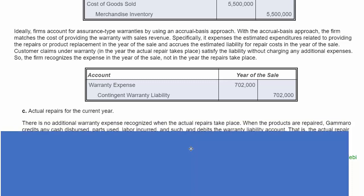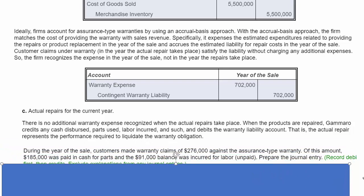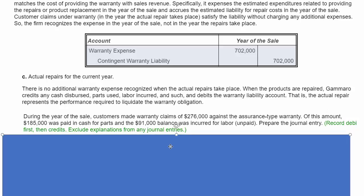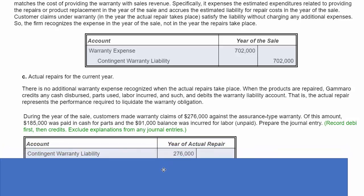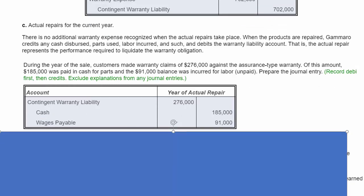Then we incur actual repairs for the current year. There's no additional warranty expense recognized when the repair takes place. We credit any cash disbursed, parts used, and labor incurred, and debit the warranty liability — which liquidates, or reduces, that warranty obligation. During the year of the sale, customers made warranty claims of $276,000: $185,000 was paid in cash for parts, and $91,000 was incurred for labor. We debit the contingent warranty liability, credit cash for $185,000, and credit wages payable for the labor.